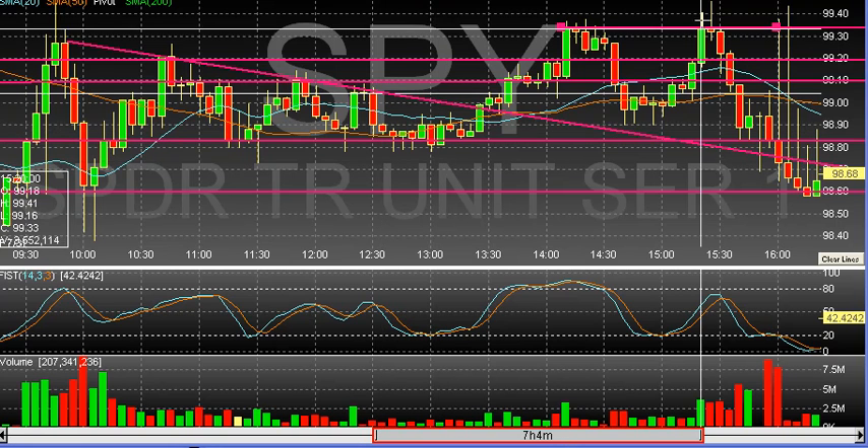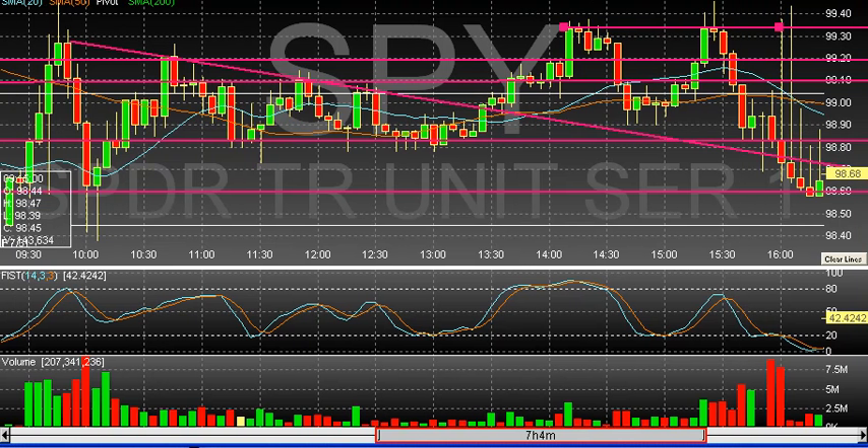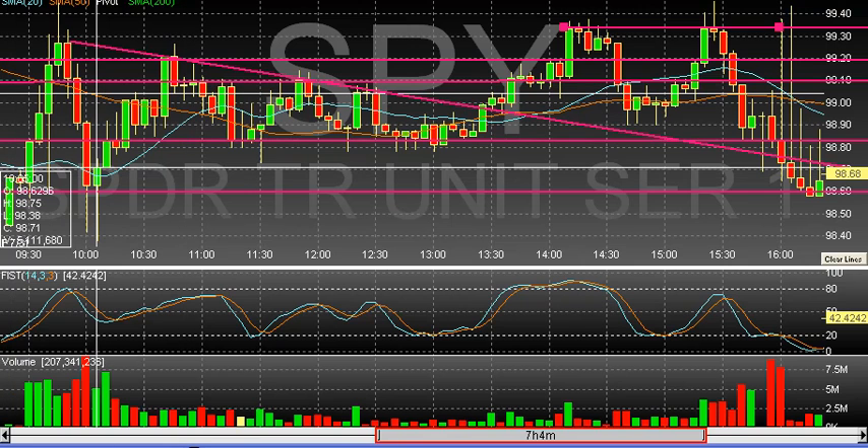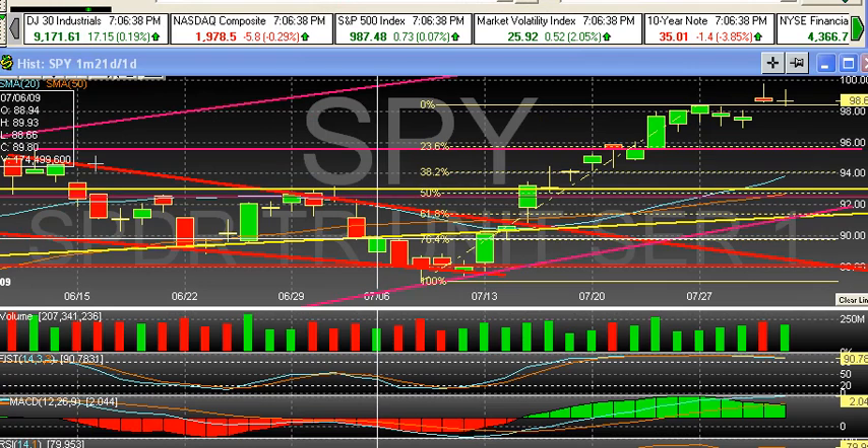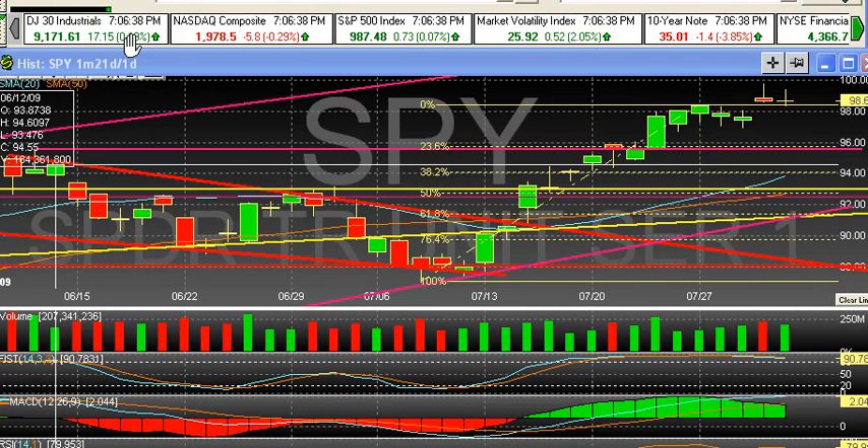Now I'm going to bring up the daily chart and show you a little bit of the action on the daily chart. Let me get my video screen up here, and then I'll pull up the daily and we'll go over the Dow and the NASDAQ. With today's action, we have the Dow up 17, the NASDAQ down 6, the S&P up almost 1, and the VIX up 0.5 points.